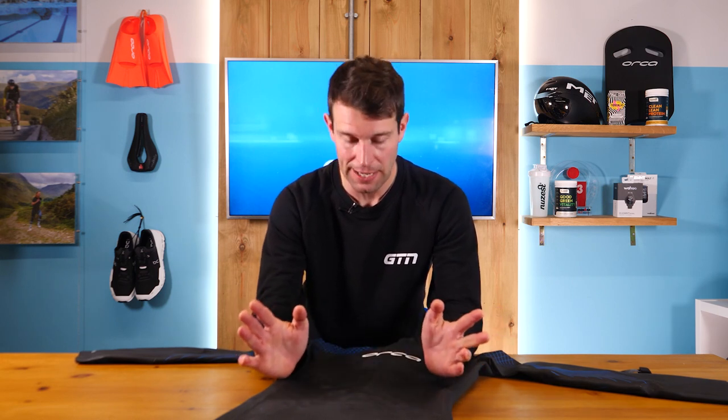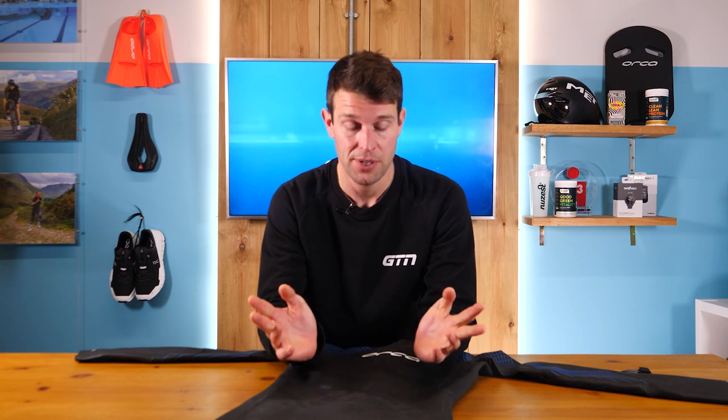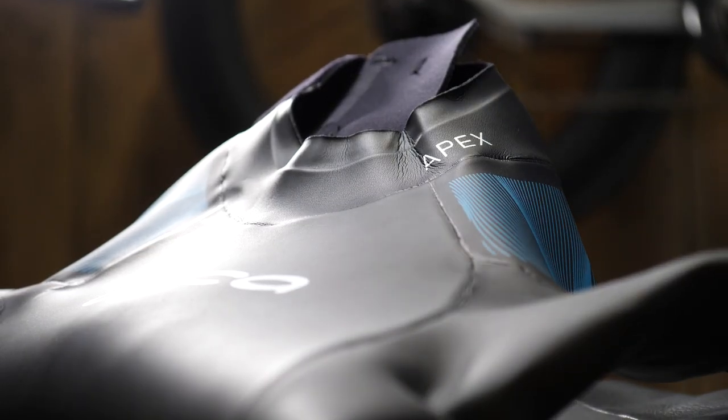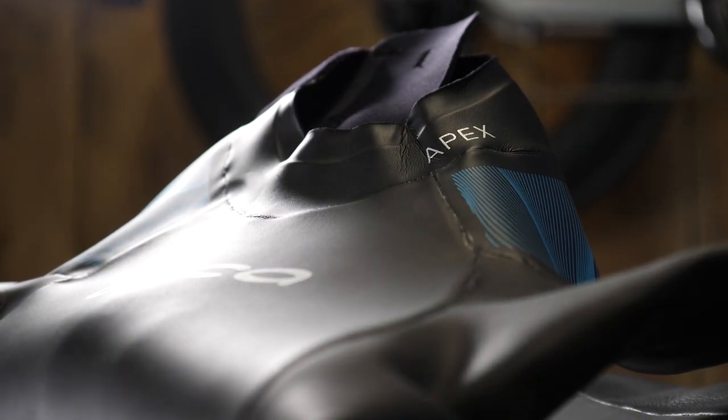So what really makes this new range stand out? It's time to get a little geeky and check out the tech. First off, all of the Orca wetsuits are made from Yamamoto, which is essentially the gold standard when it comes to swim wetsuit neoprene. Orca is actually the only brand certified to make all of their suits using exclusive Yamamoto material. Interestingly, this neoprene is sourced from limestone as opposed to oil, which not only helps with the material's performance but also makes it more durable. The focus of this range was spread across three aspects: buoyancy, flexibility, and hydrodynamics.